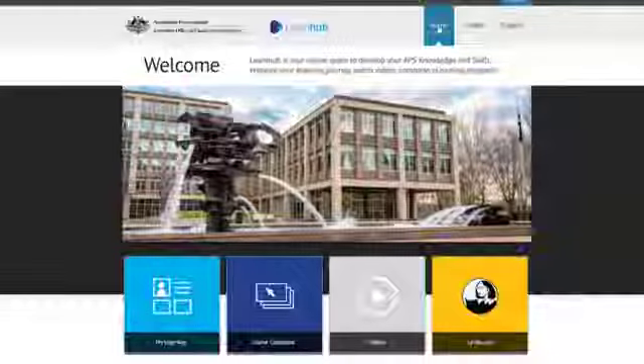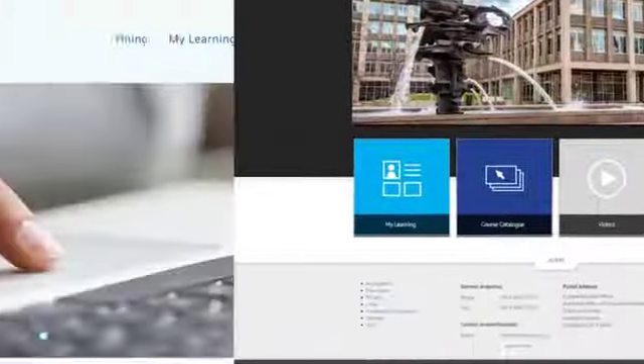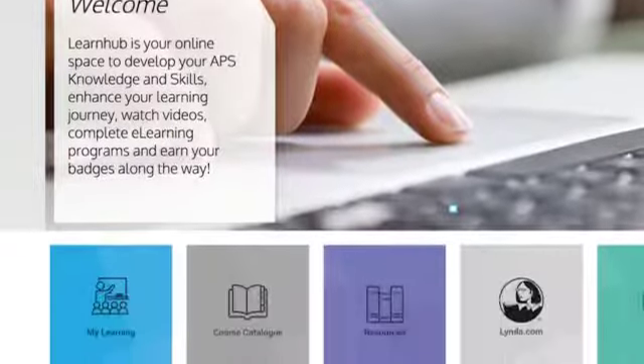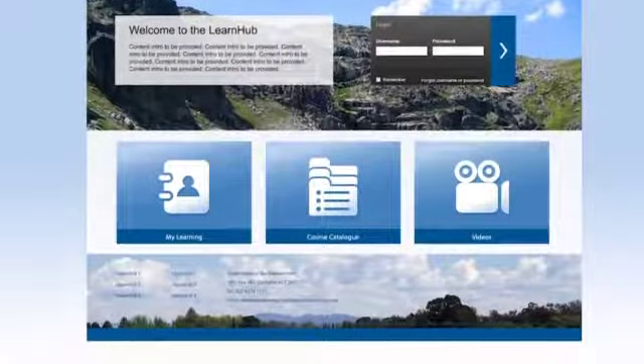LearnHub is essentially an online hosting platform where we're able to host online training for government agencies. Agencies can customise it to really do a whole raft of different things — whether it's talent management, performance management, creating learning resources, libraries, training calendars for booking workshops or event registration.